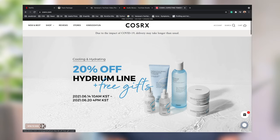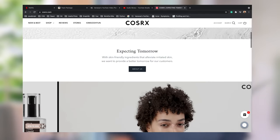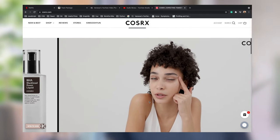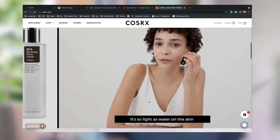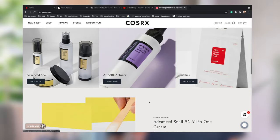COSRX is a Korean brand and they have a lot of products, but most of them are mainly hydrating products. I've tried a few of them, and I think my favorites are this moisturizer I just mentioned and the Snail Mucin Essence — I really like those two products.